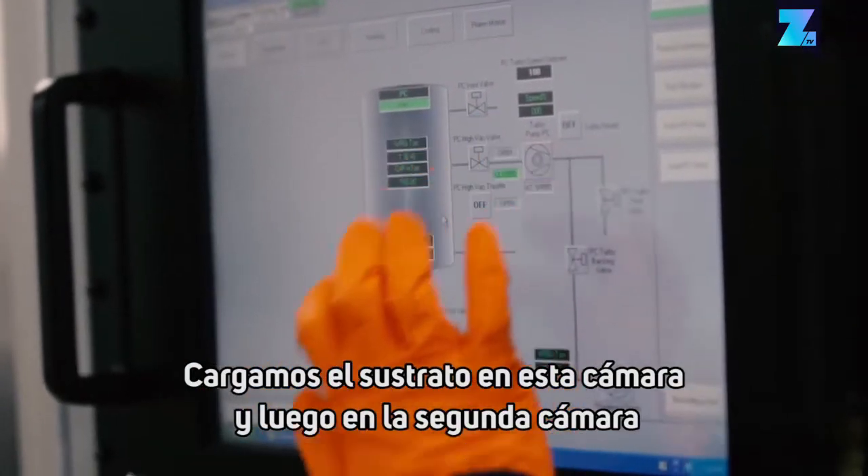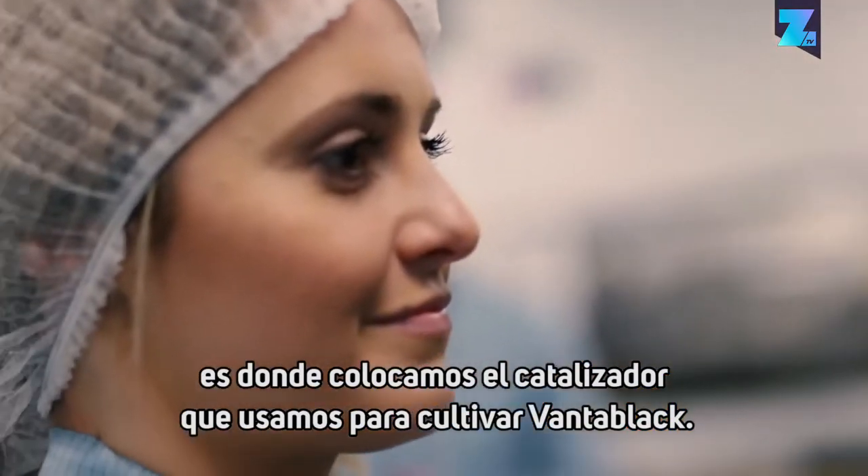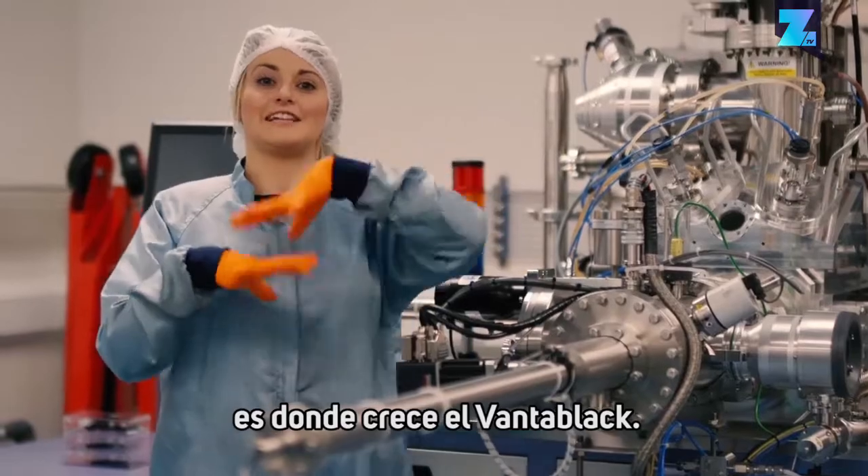and then in the second chamber here is where we lay down the catalyst that we use to grow Vantablack, and then in the third chamber over here is where the Vantablack itself actually grows.